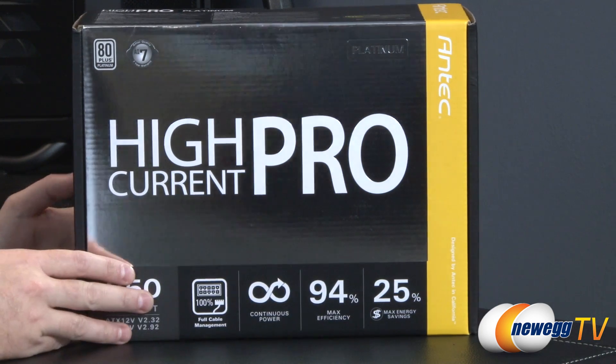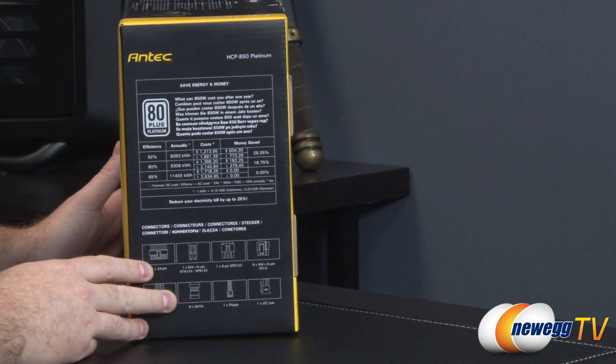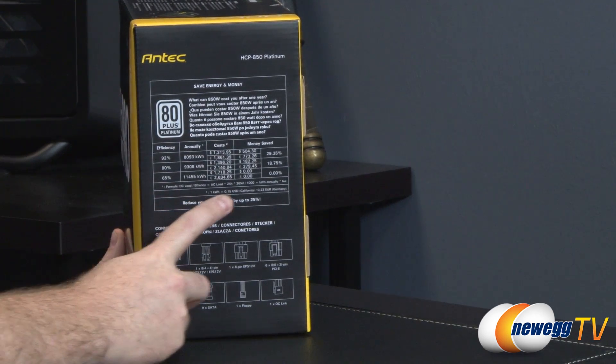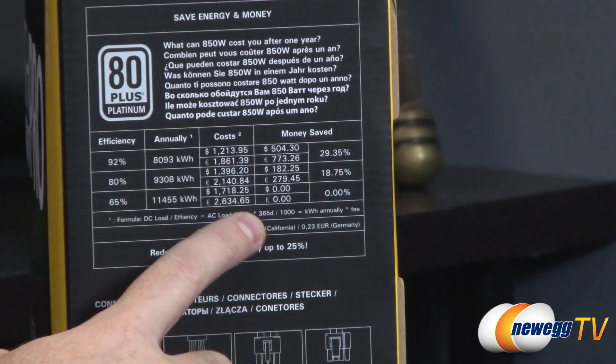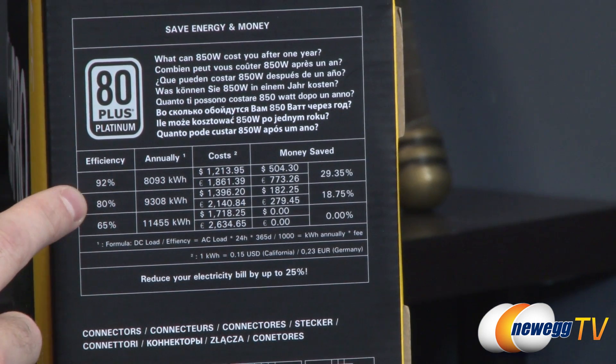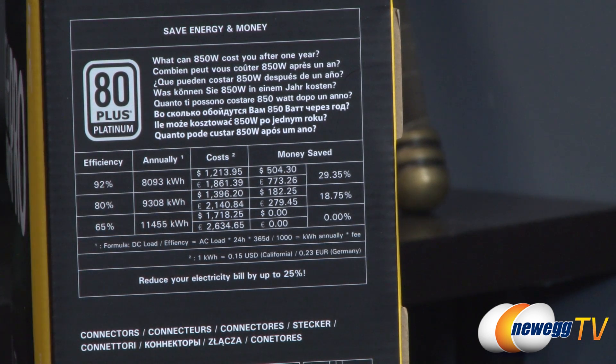There's a chart on the side of the box showing max energy savings. They use a zero point of a 65% efficient power supply, but you can see the savings even going from a standard 80 Plus rated supply. This varies based on your local power bill, but the chart shows savings in both euros and US dollars — giving you a better idea of how an 80 Plus Platinum power supply can save you money.